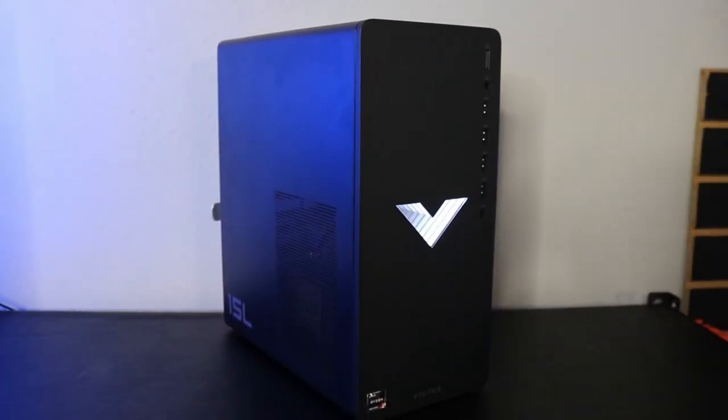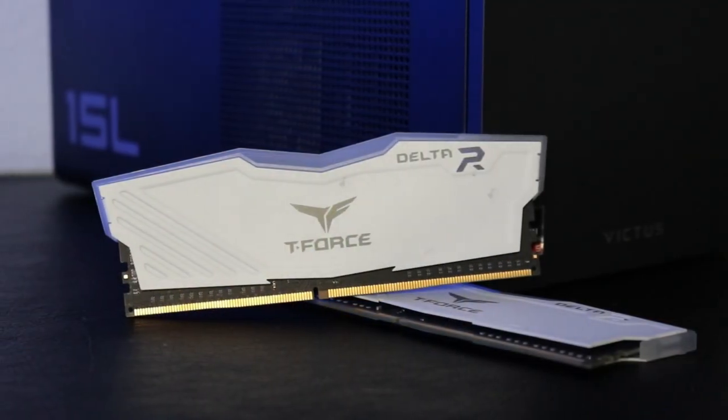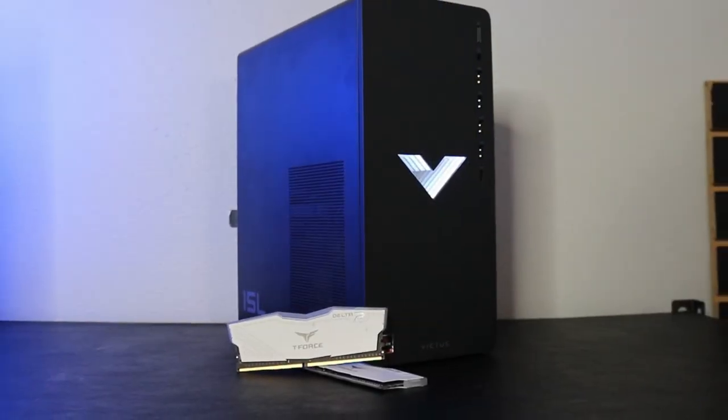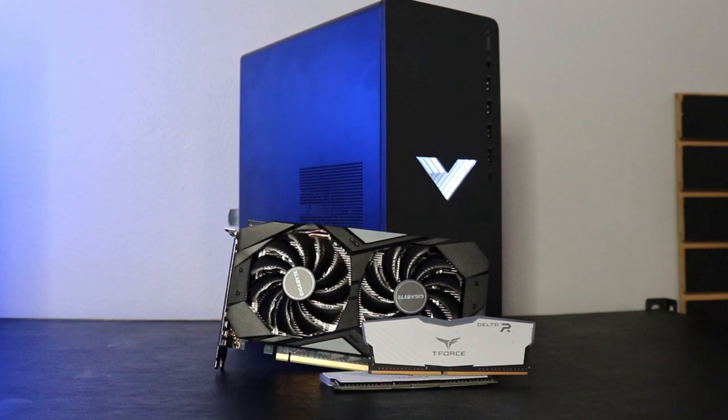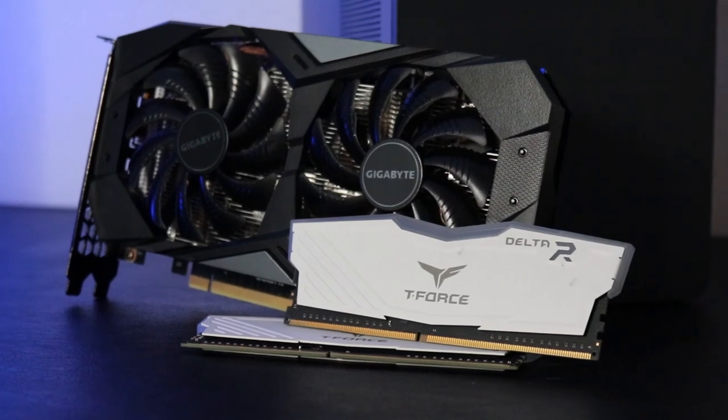What I'm going to do is take this right out of the box, set it up, download some games, and see what kind of performance we can get. Then I'm going to configure it with two 8-gig sticks of RAM to see if there's any bottleneck. Finally, I'll add an RTX 2060 with that 350-watt power supply to see if there are any issues and how it performs with an upgraded GPU.